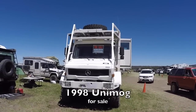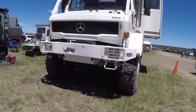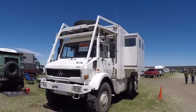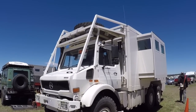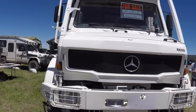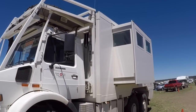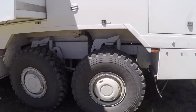This is a 1998 Unimog Unicat and this thing is a beast. Look at those Unimog axles, and it's got one hell of a roof rack on there. It's for sale too. It's got a pop-out slide-out, and it's dual axle, so this thing has some serious weight capacity. Tons of room inside — gotta love the slide-out.